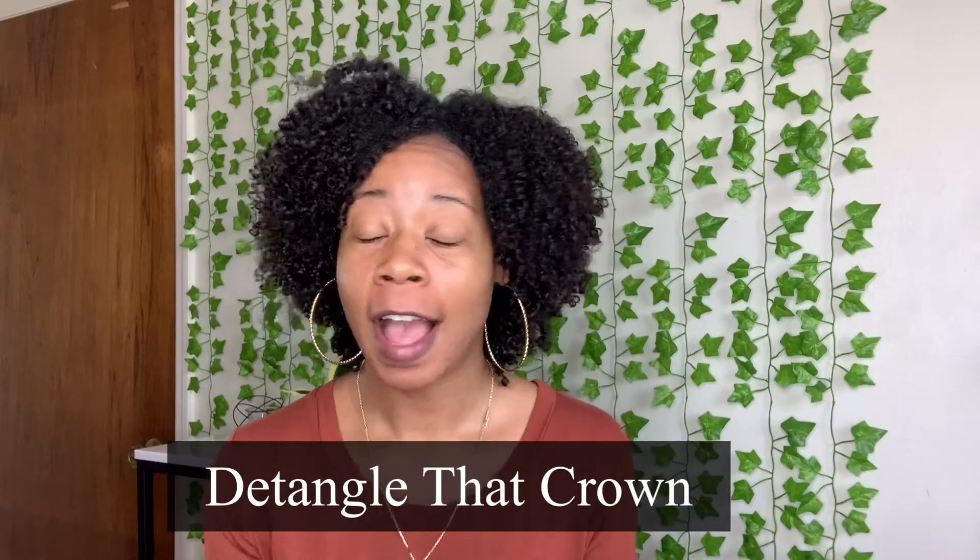Tip number three: make sure your hair is detangled. However you choose to detangle — finger detangling, using a Denman brush, whatever — make sure your hair is thoroughly detangled. Can you imagine trying to style hair that isn't detangled? That's creating a whole frizzy, tangled-up ball of hot mess. When you're putting product on, make sure your hair is thoroughly detangled, because once your hair starts to dry it shrinks up, and if it's not detangled it'll just get matted.